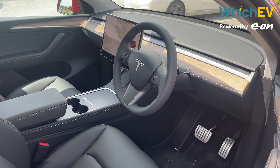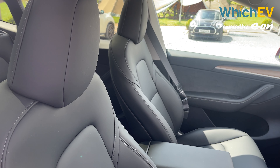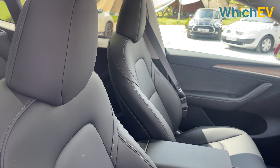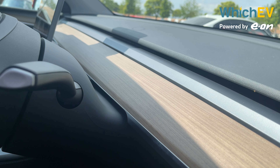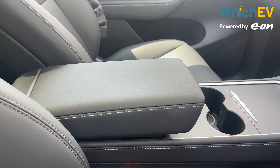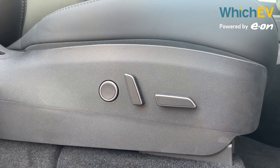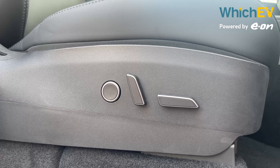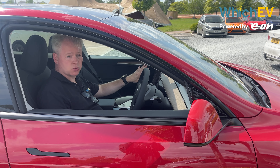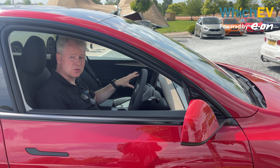Like the Model 3, the performance version has two interior choices. This black one is the basic option while a white and black version is £1,100 extra. We still find this strip of wood veneer an acquired taste but the matte finish is a distinct improvement over the previous Model 3 generation's glossy piano black. Unlike most things Tesla, the seats can be adjusted electronically with separate buttons. You can store presets via the central touchscreen and even link those to key cards and specific users.